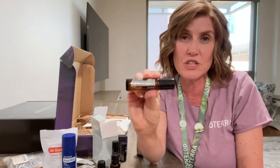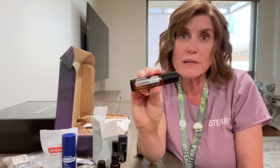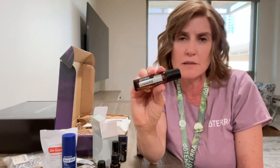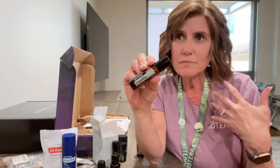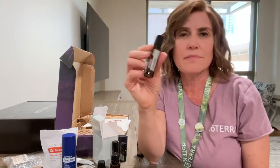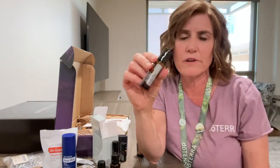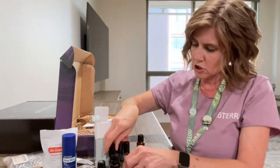Another new product is Copaiba Touch! We love copaiba for so many different things. It's also an adaptogenic oil with some effects like CBD oil, but it's from a tree in Brazil — it is not CBD. It's very good for anxious feelings, minor aches and pains, and overall cell function, so it's also good for immune support.